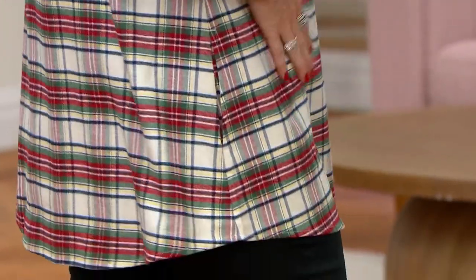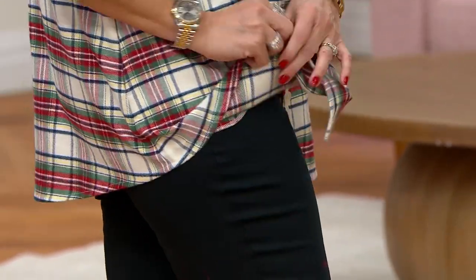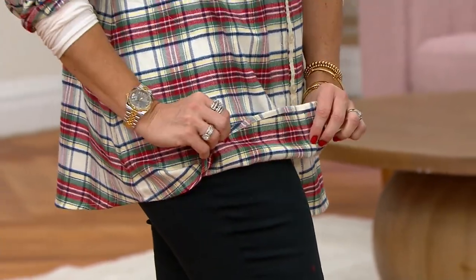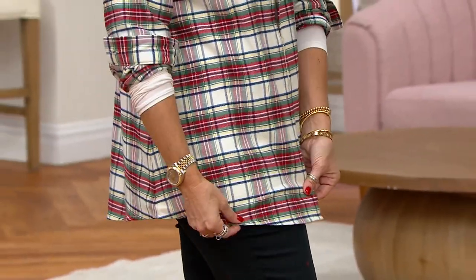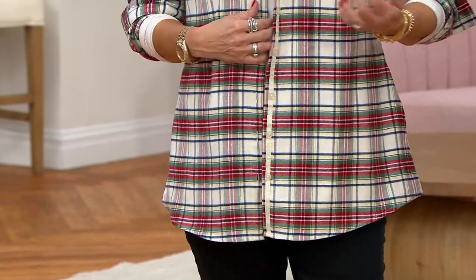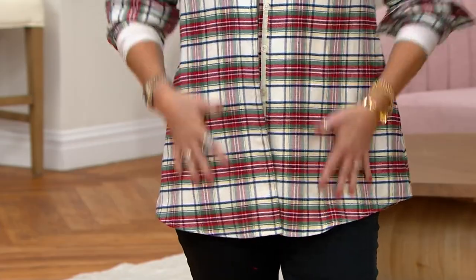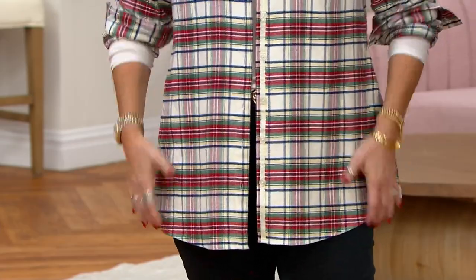A traditional cotton flannel, double brushed — so when you roll your sleeves, you're not getting any ghosting on the inside. It's the same on the inside as it is on the outside, which is a good detail to know. If you do want to roll your sleeves or if it comes open, you're not looking like it's incomplete.